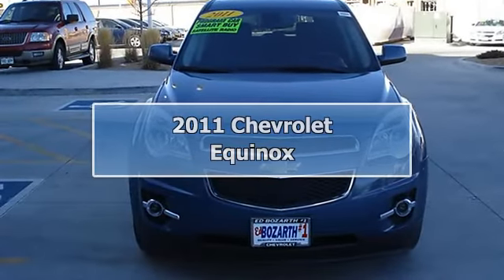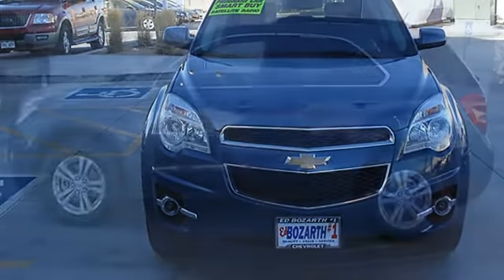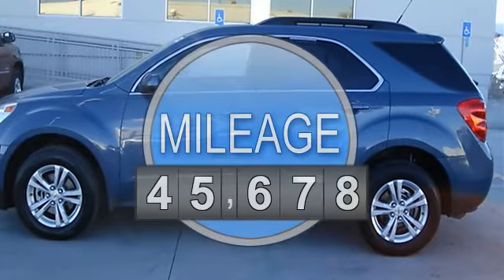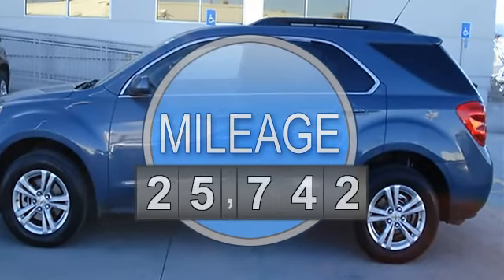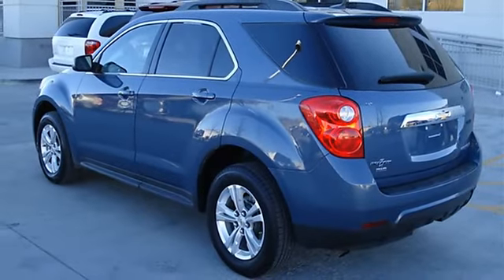2011 Chevrolet Equinox Sport Utility. This vehicle features the following equipment: automatic, gas I4 ECOTEC 2.4, 146.5 horsepower, AWD all-wheel drive, power steering.